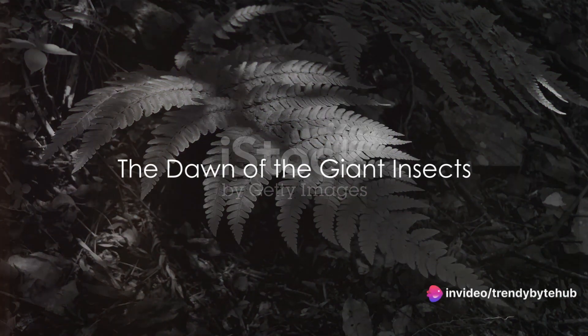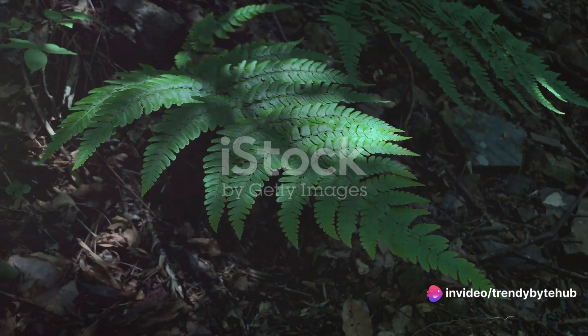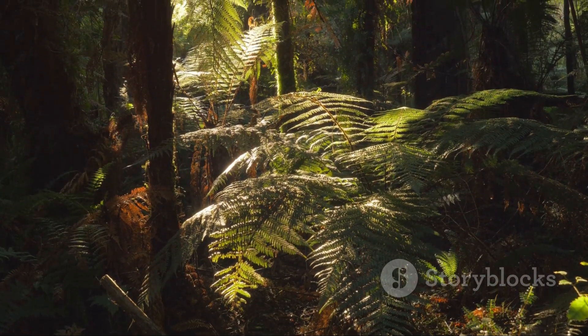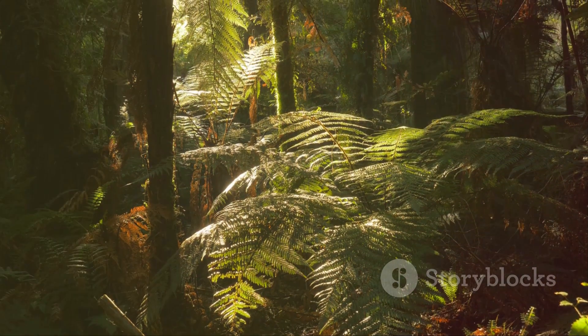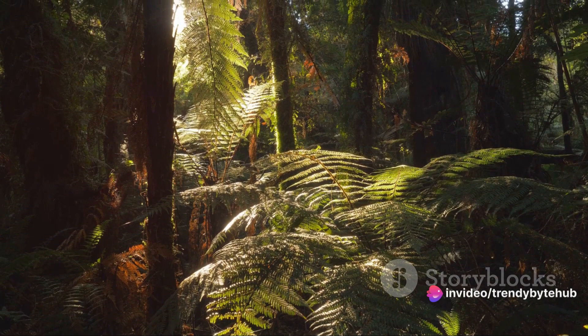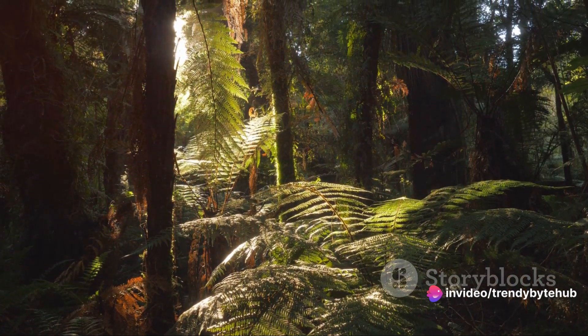Have you ever wondered what the Earth was like when giant insects roamed it? Picture this: a world teeming with towering ferns and dense humid forests, where the buzz of insect wings echoes through the air. This isn't a scene from a science fiction movie, but the reality of Earth around 300 million years ago, during a period known as the Carboniferous.